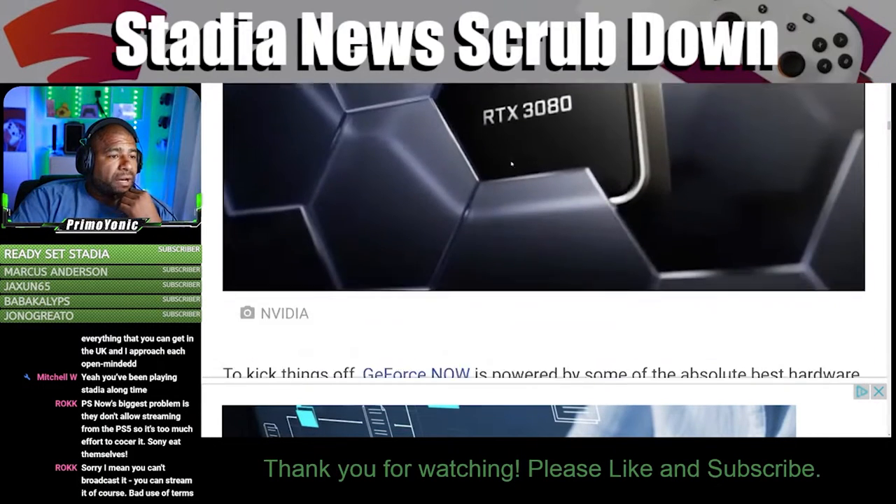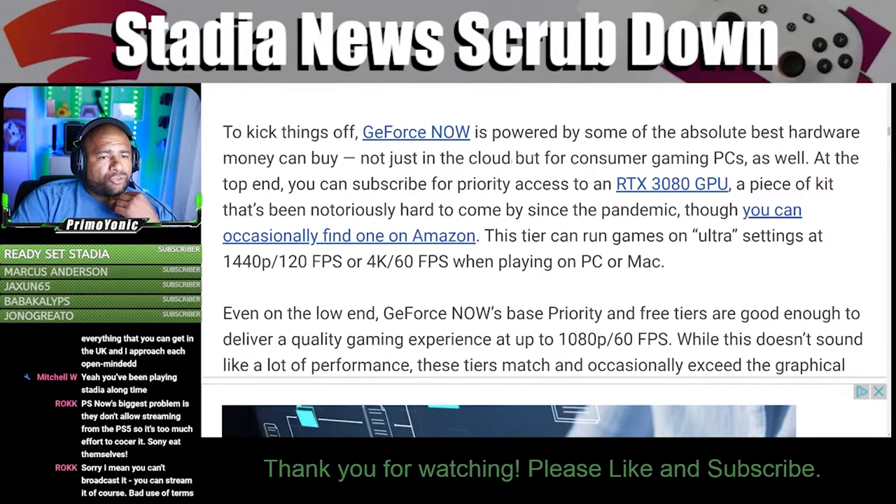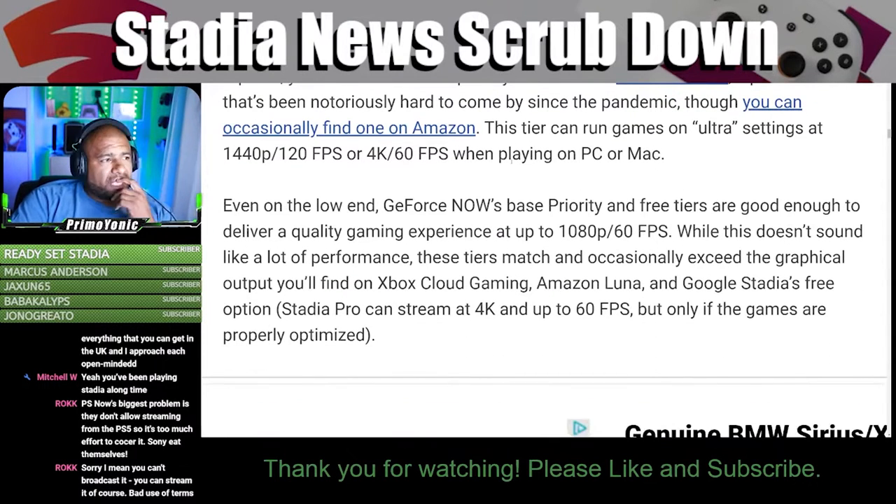Industry-leading GPU power: to kick things off, GeForce Now is powered by some of the absolute best hardware money can buy, not just in the cloud but for consumer gaming PCs as well. At the top end, you can subscribe for priority access to an RTX 3080 GPU — a piece of kit that's been notoriously hard to come by since the pandemic — which can run games on ultra settings at 1440p 120 frames per second or 4K 60 frames when playing on a PC or Mac.